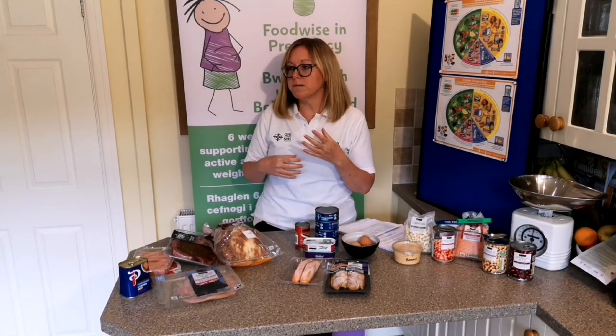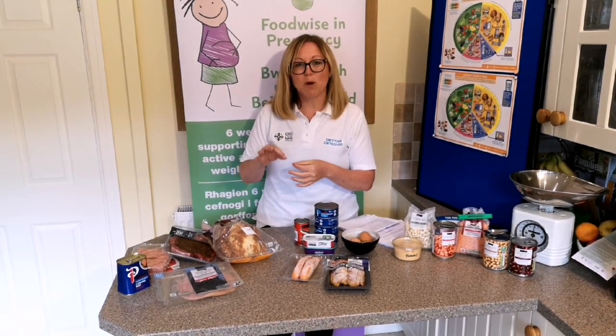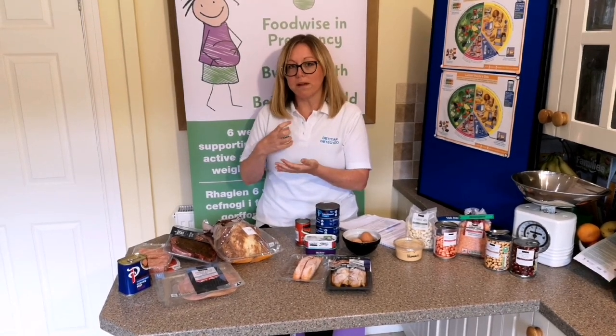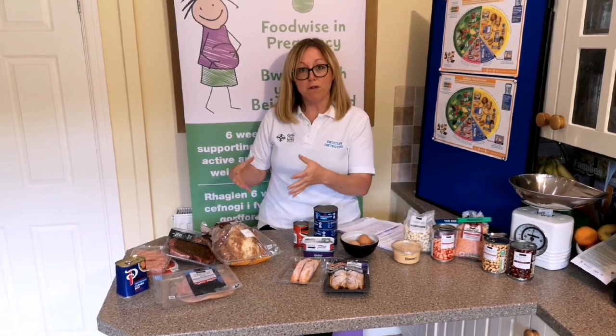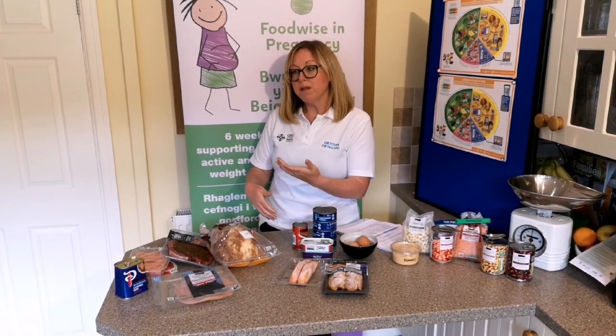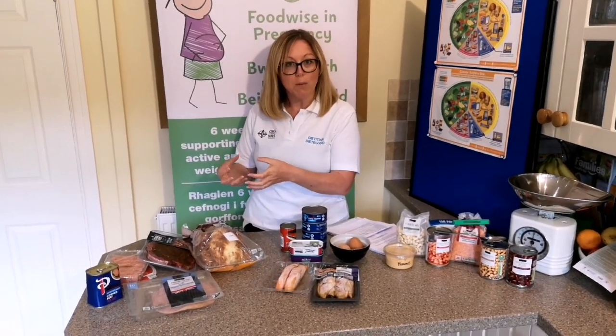Keeping drinks such as tea away from meal times is really important to stop the tannins getting in the way of absorbing iron. But having something with vitamin C with our foods — perhaps a glass of orange juice or tomatoes with a meal — really helps absorb that iron.